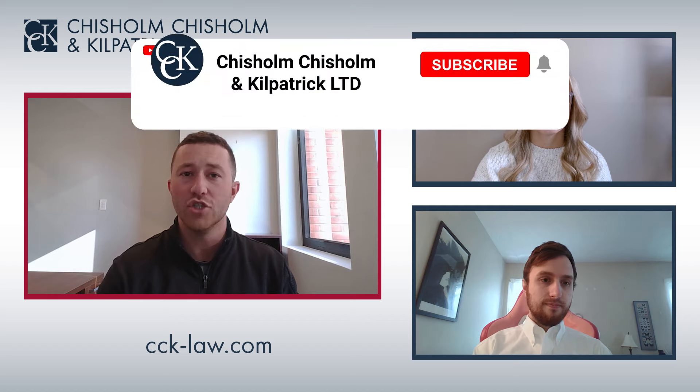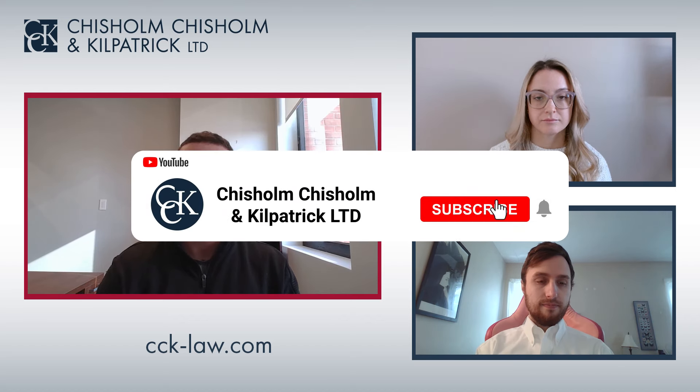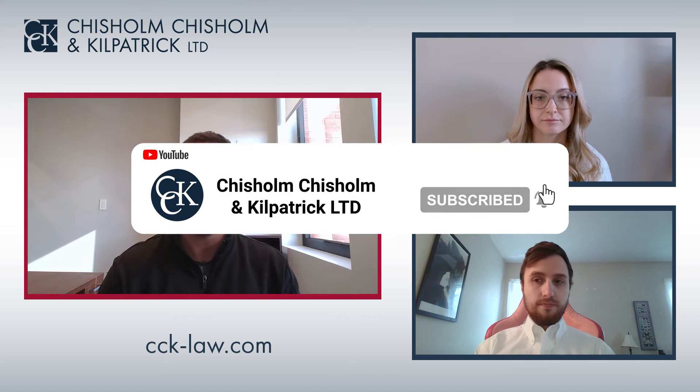Another disability veterans may receive a rating for is temporomandibular disorder, also called TMJ or TMD. This is a condition where the jaw muscles and nerves will frequently cause chronic facial pain, and veterans can receive a rating of up to 50 percent for this condition under diagnostic code 9905.